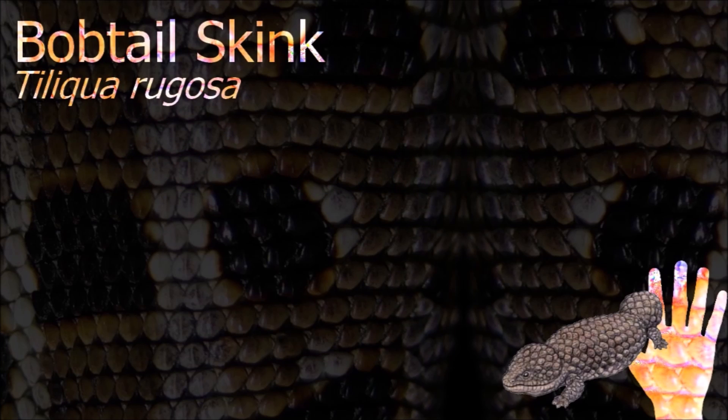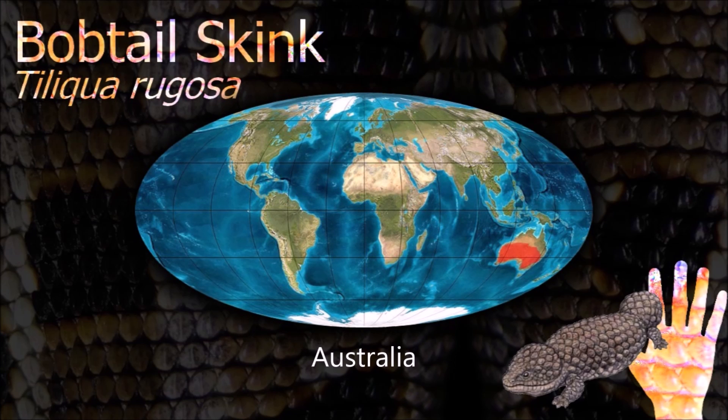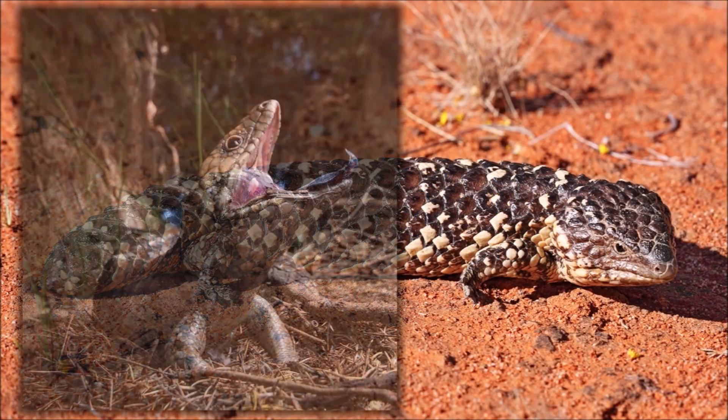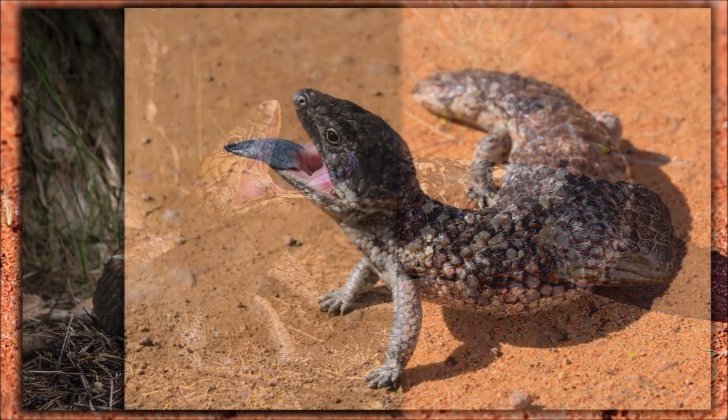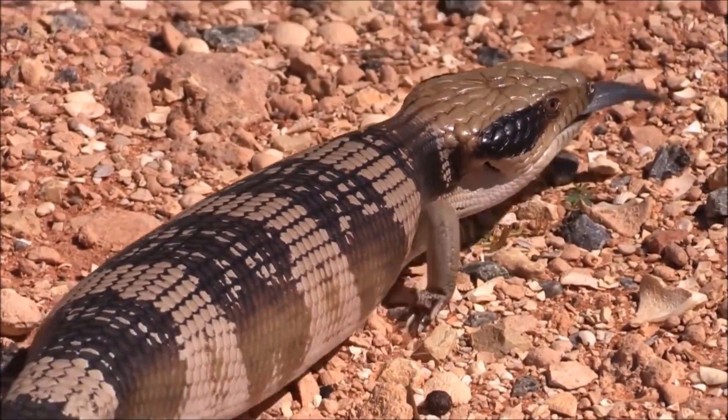The bob-tailed skink has a heavily armored body and can be found in various colors ranging from dark brown to cream. It has a short and stumpy tail that resembles its head and may confuse predators. The tail also contains fat reserves, which are drawn upon during brumation in winter.